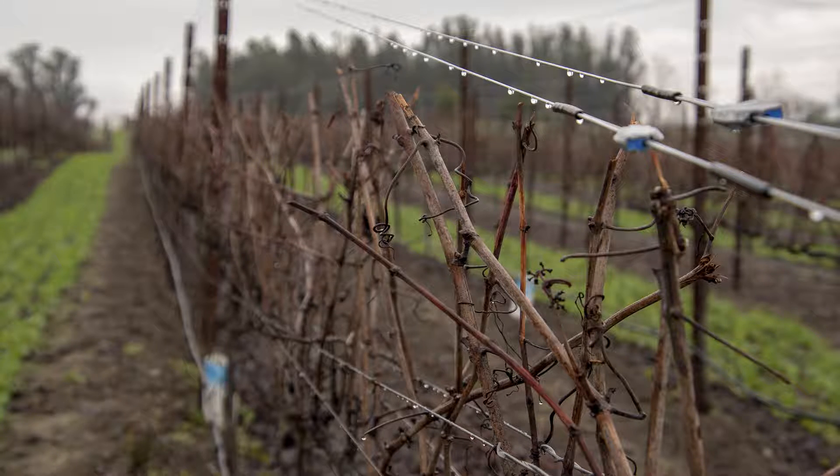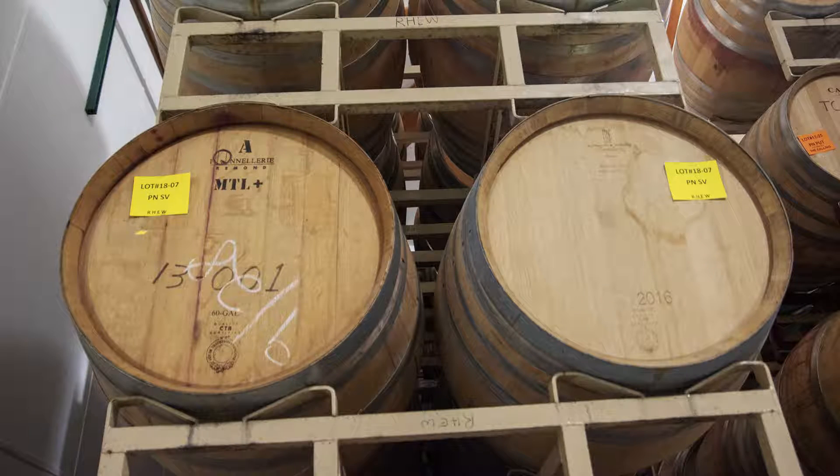As far as the wines go, the 2018 wines are all put to barrel and they're resting comfortably. They have finished all their secondary fermentation and they've got some sulfur dioxide added to them to preserve them, and now we're just letting them age.